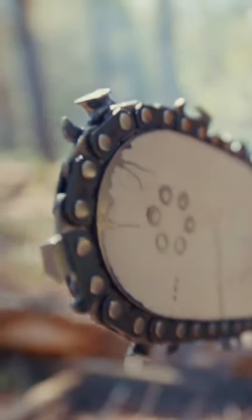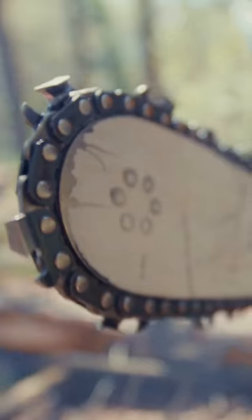This is a chainsaw, a device that today is most commonly used to cut back or chop down trees. However, this rugged device was originally invented for a different purpose.